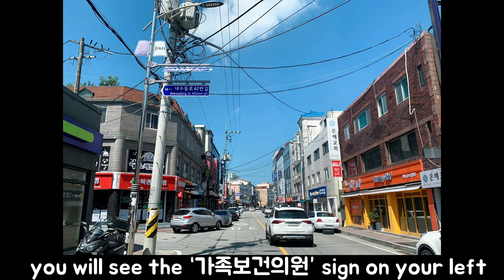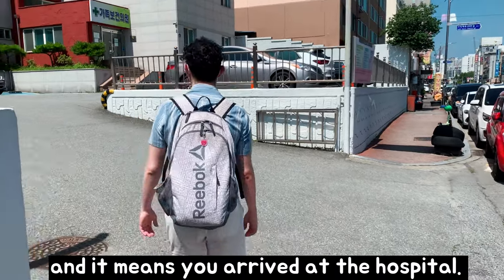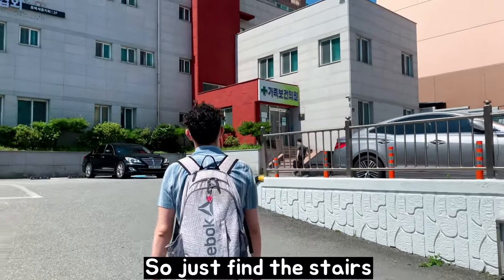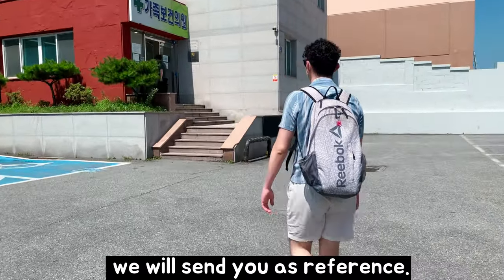If you continue walking, you will see the hospital sign on your left and it means you have arrived at the hospital. So just find the stairs, enter and ask for the TB test and show the message we will send you as reference.